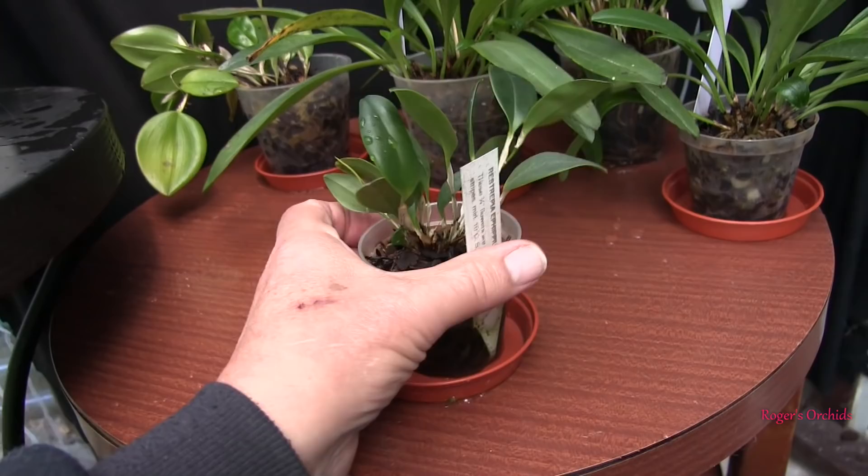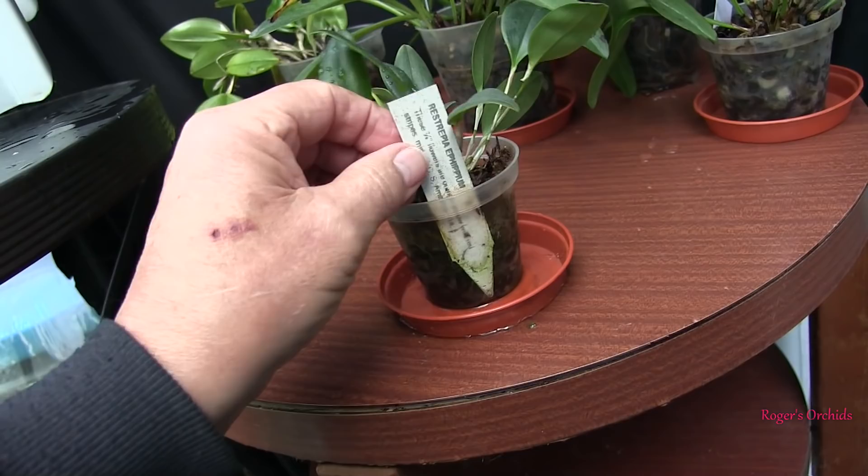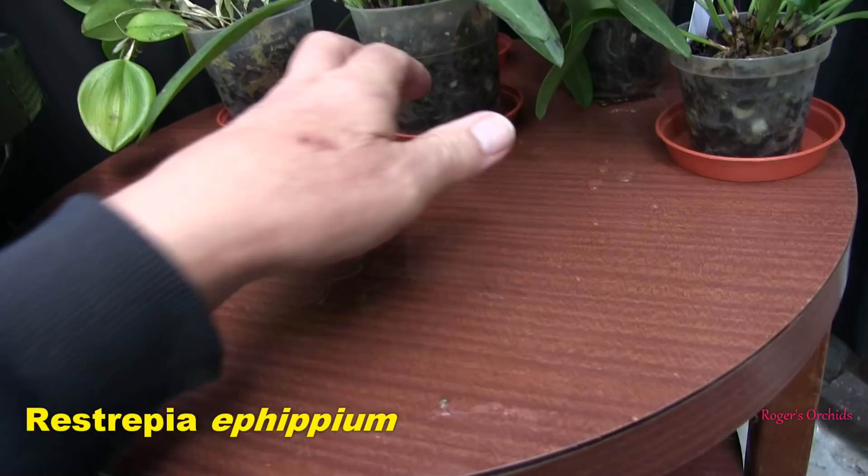This is a little young Restrepia that has pushed out some new growth, so it's picking up now. It was in a bad way, and it has got quite a few roots in its pot. So it's coming on. That's Restrepia Ephipium, I think — yeah, Ephipium. So that's coming on, that little one.